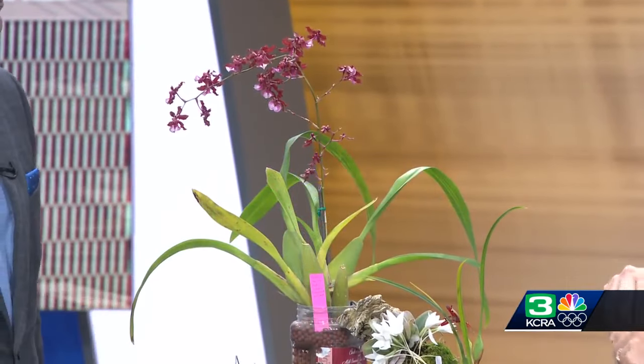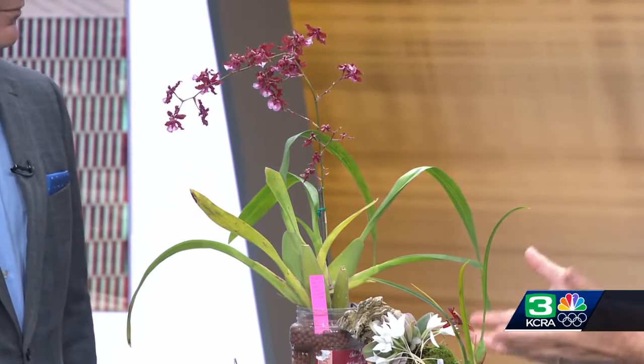And we have this — Oncidium sherry baby — which is called the chocolate orchid. Guess what? It smells like chocolate. So this is just a small example of the kinds of orchids you'll see at the show.